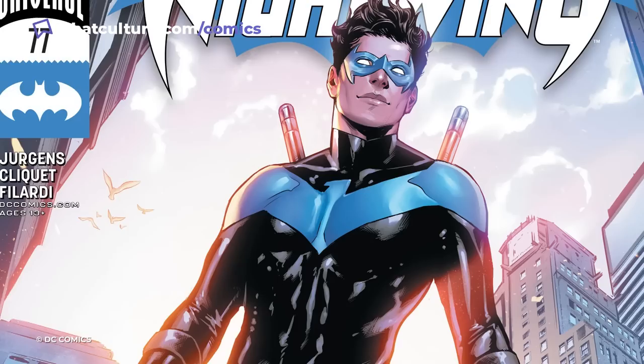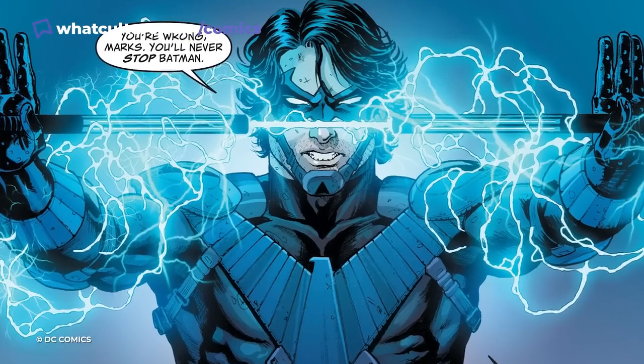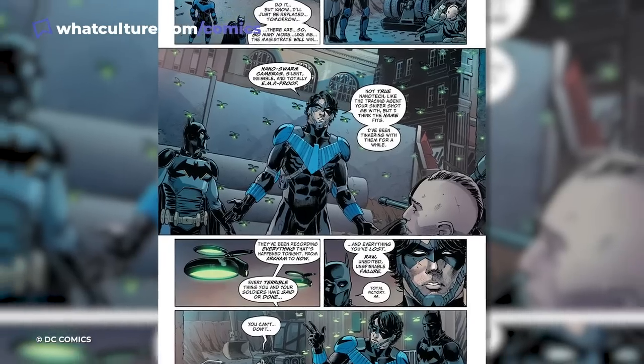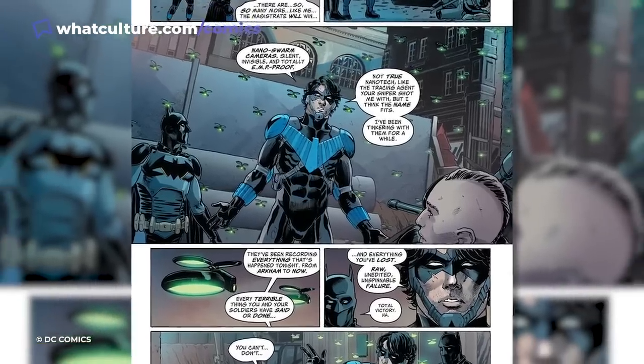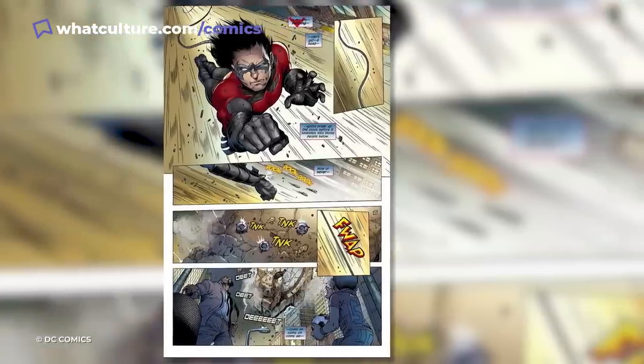Looking at Nightwing's sleek and tight outfit would lead people to believe that he doesn't actually have a utility belt — and they would actually be right, but also kind of wrong. It may not be a belt, but Dick Grayson is not without his tools and weapons, as it's within his gauntlets that he hides most of his tricks and tools. These include his wingdings, which are his own version of the Batarang, gas capsules, and other tools.